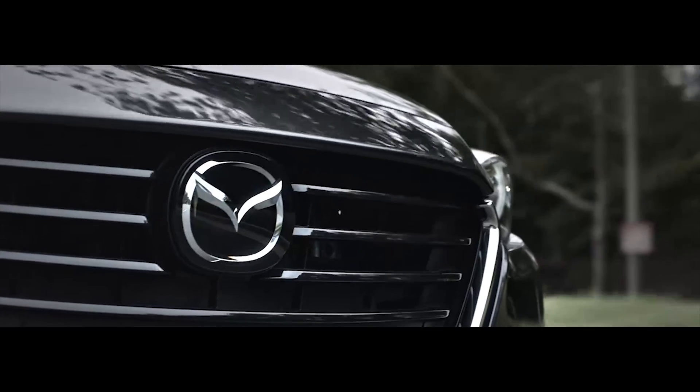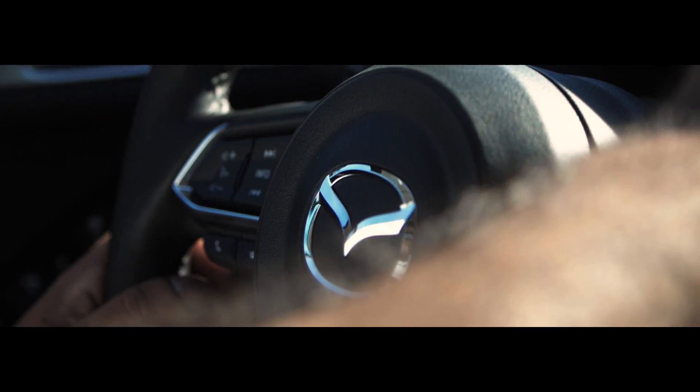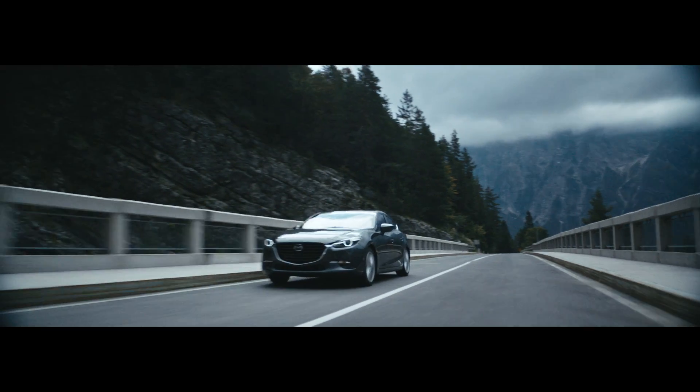Skyactiv technology is about the idea of eliminating compromise, making cars better to drive, safer, more fuel efficient and more emotionally engaging.